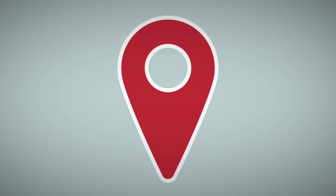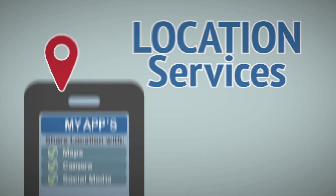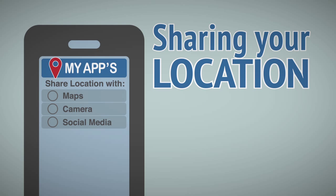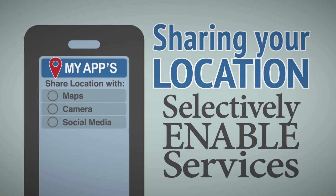Decide whether location services are important or useful to you and disable them until they are. If you do decide to share your location, selectively enable only those services you want to share it with.